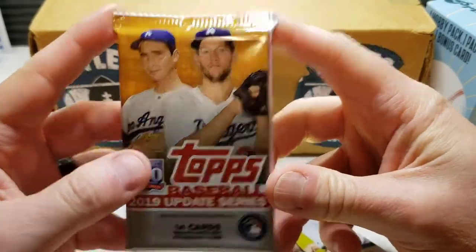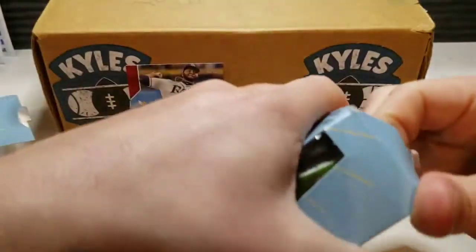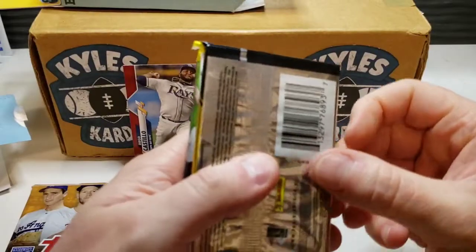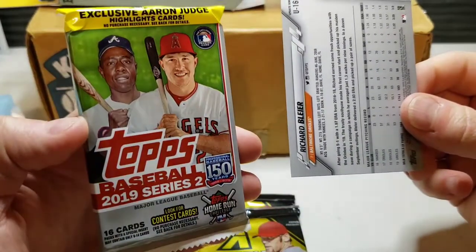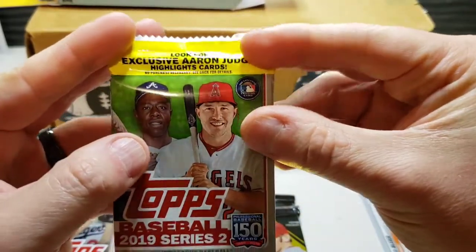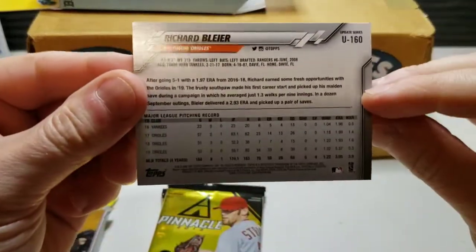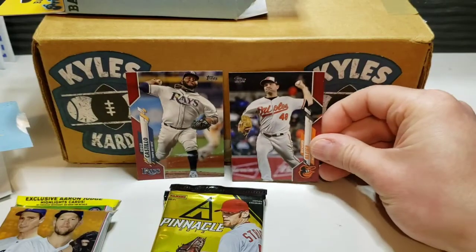So again, a 14-card pack from 2019 Update and Pinnacle — these are $8.99 at Walgreens. Just check because you never know what you're gonna find. We have another hobby pack, a 2019 Series 2 Update 16-card pack — look for the Aaron Judge highlight card. Probably was a pack from Target. We have a Richard Blyer, and this too is that red parallel. Pretty cool to get those two.